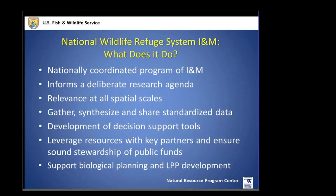What does the National Wildlife Refuge System INM do? We are nationally coordinated — the refuge system needs to be unified into one system rather than 556 individual entities. We bring a landscape focus to our assessments, analyses, and planning. Our job is to gather, synthesize, and serve up information to the various customers we have. We develop decision support tools and leverage resources of key partners to avoid being redundant, duplicative, or poor stewards of public funds.